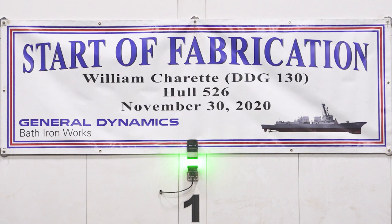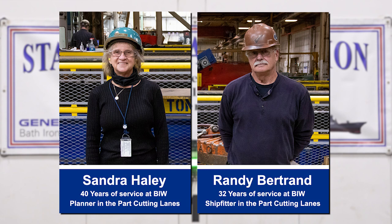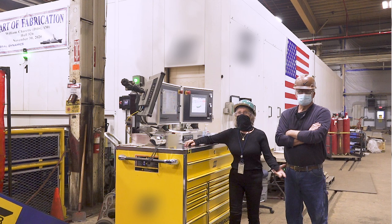The leadership at Structural Fabrication has invited Sandy Haley and Randy Bertrand to push the button on the burning machine. Sandy is a master shipbuilder with 40 years of service at BIW, many of those years working as a planner in the Park Cutting Lanes at Structural Fabrication. Randy started at BIW in 1988 and has worked many of his years as a ship fitter in the Park Cutting Lanes. Sandy and Randy will officially start the construction of DDG-130, the William Charette.